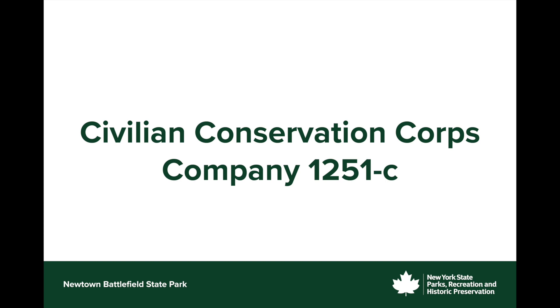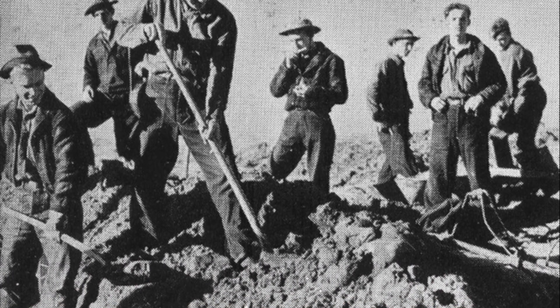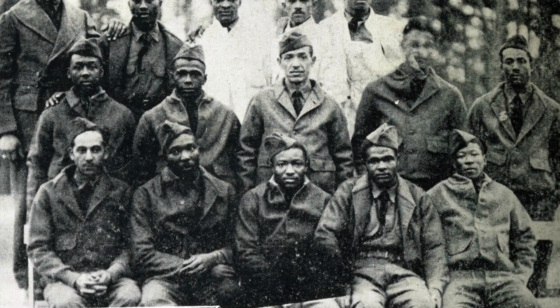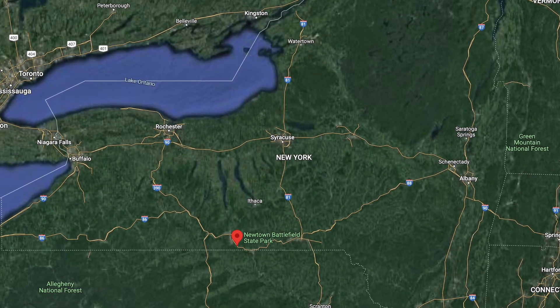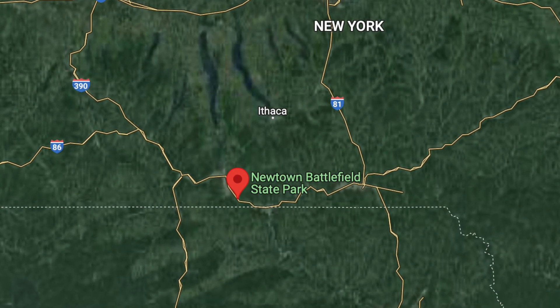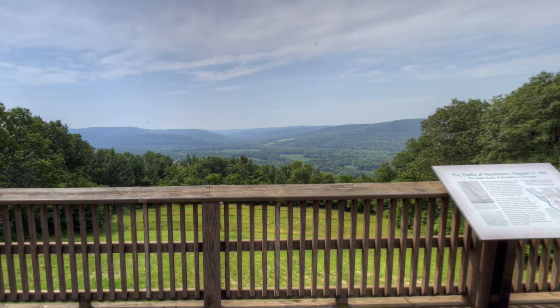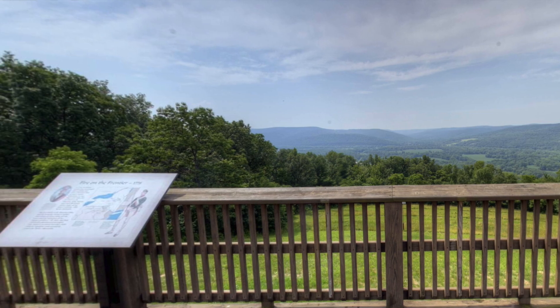The Civilian Conservation Corps is well known for their great work in restoration and conservation in numerous natural spaces throughout the United States. However, a lesser-known portion of that history is how black citizens fit into the program. Newtown Battlefield State Park, located in the southern tier of New York State, is where an all-black CCC company was stationed and for just over two years, this group of men made incredible improvements to the park so that future generations could enjoy its natural beauty and learn from its history that dates back to the Revolutionary War.